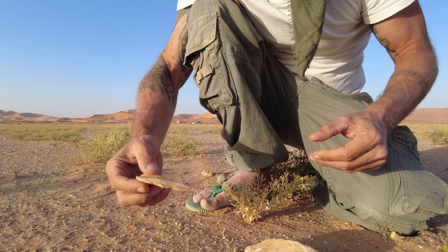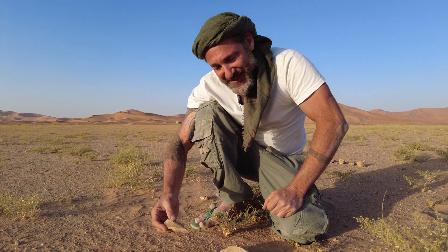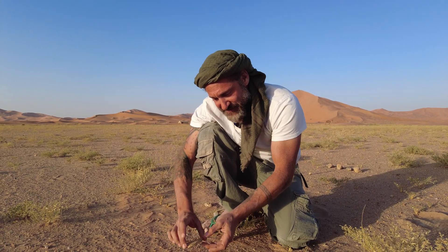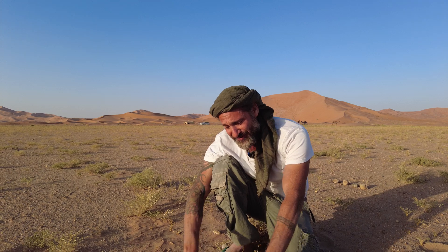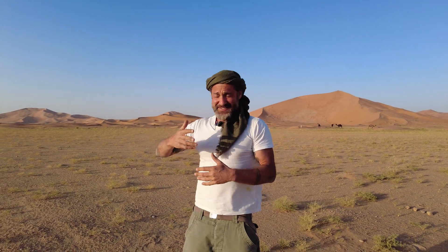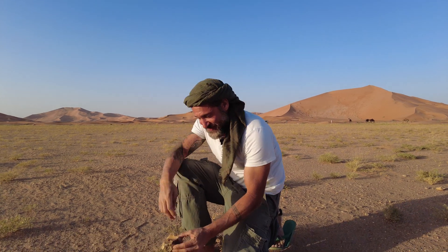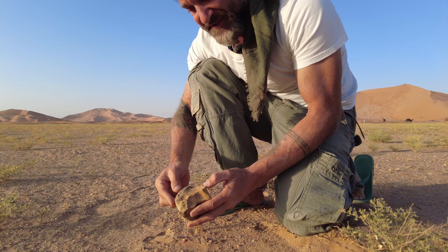This Middle Paleolithic technology is so prominent here in Oman — it represents such an important stage of early human development and is so well represented here, making it the focus of our study. It's interesting to see that they are here too; they were all over this country. The most recent material we're finding is, for us, like yesterday. Here is another core, but a whole different type of technology.